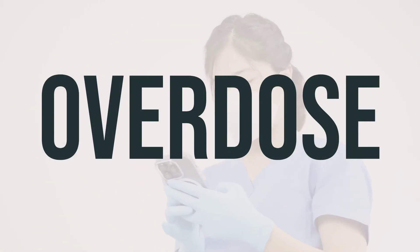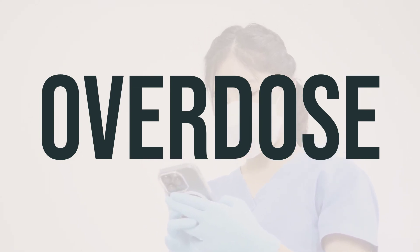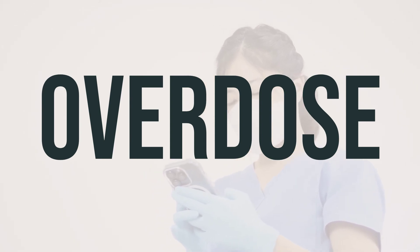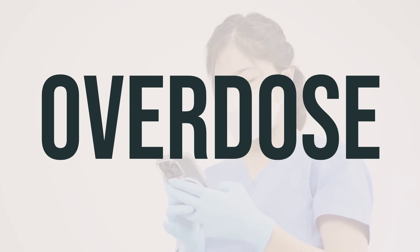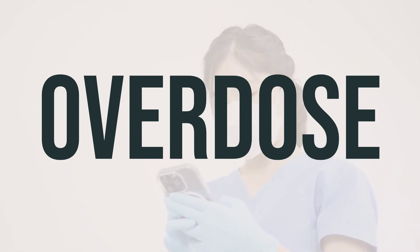If someone has taken too much Hiprex and is experiencing severe symptoms like loss of consciousness or difficulty breathing, it is important to seek immediate medical attention. In the U.S., you can call your local poison control center at 1-800-222-1222. In Canada, residents can call a provincial poison control center.